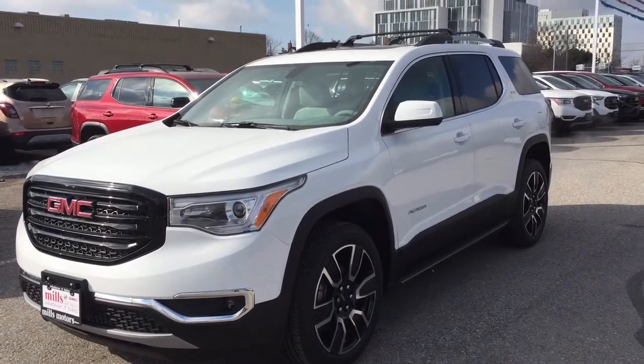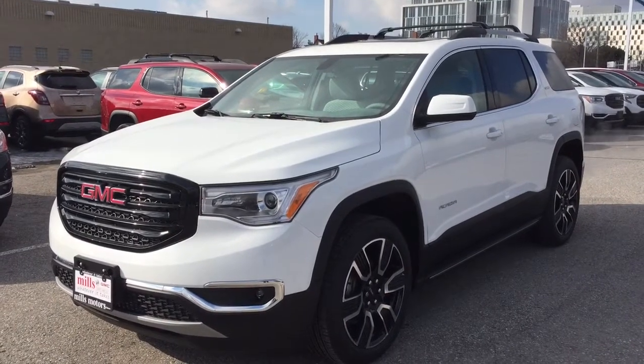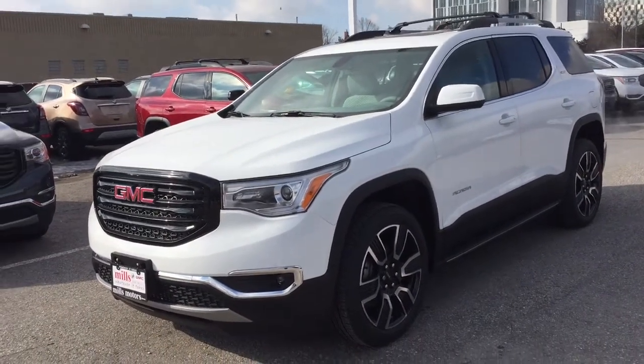It's a great day at Mills Motors, 240 Bond Street East in Oshawa. This is the 2019 GMC Acadia SLE all-wheel drive.